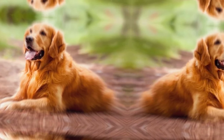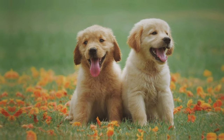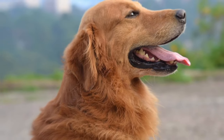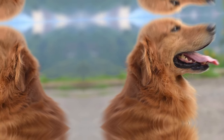Golden Retrievers are versatile dogs that can thrive in various roles. They are often used as assistance dogs, guide dogs, search and rescue dogs, and therapy dogs due to their calm demeanor and innate desire to help others. They also have a natural affinity for water and excel in activities such as dock diving and retrieving in water.